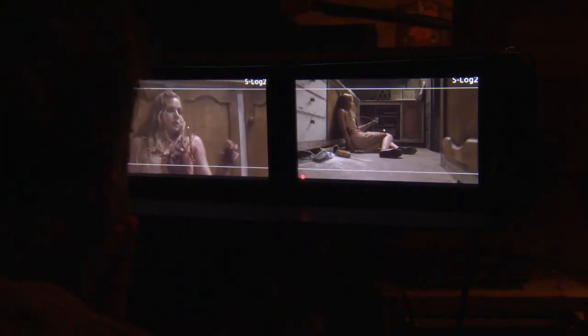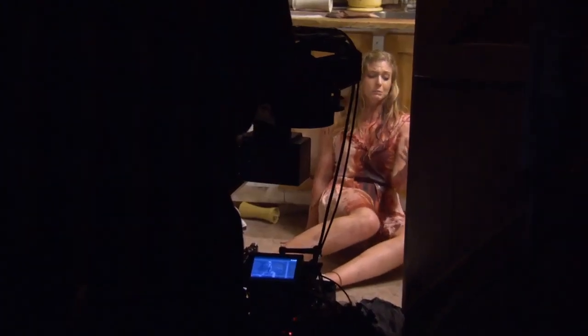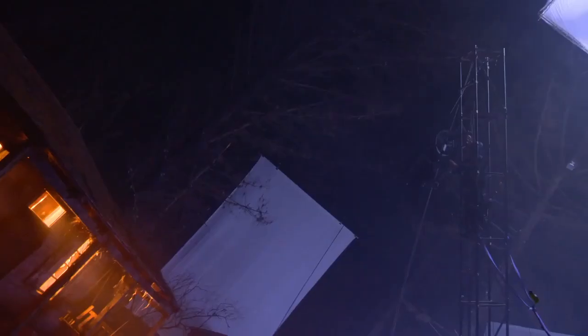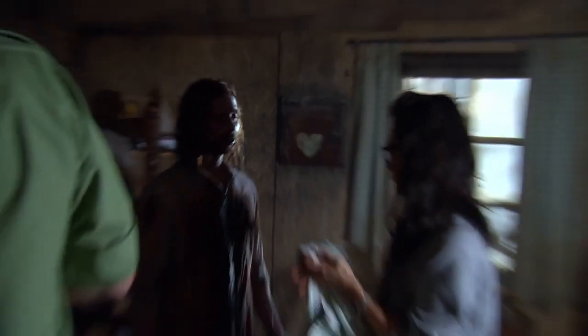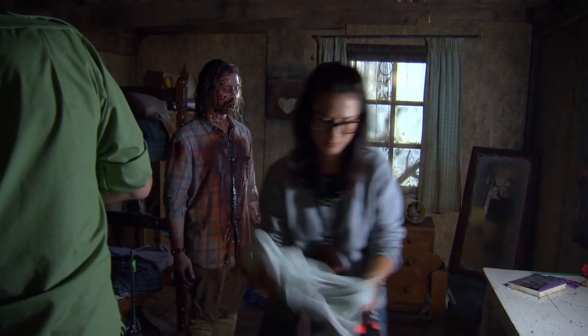From the very beginning, Fede always said he wants this to feel real. We're creating a supernatural tale, but for the audience to be scared, it needs to feel real to them. That's been our approach for all these set pieces — how much can we capture in camera, how much can we use prosthetics on the actors to create the blood gags or the makeup effects. When you have it in camera, you know you've got it.